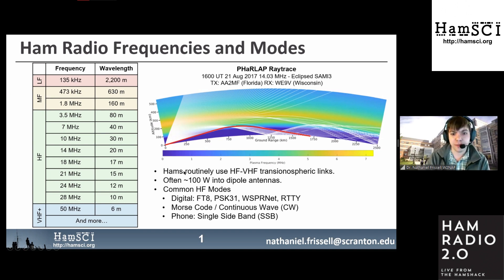Looking at the HF band, HAM radio operators routinely use HF and VHF transionospheric links. The ionosphere is a layer of the upper atmosphere where electrically charged particles move in a plasma, with gradients in plasma density peaking between 200 to 300 kilometers altitude — the F-region ionosphere. HAM radio operators often use roughly 100 watts into a dipole antenna. Modes include digital modes like FT8, Morse code or CW, and single sideband phone.